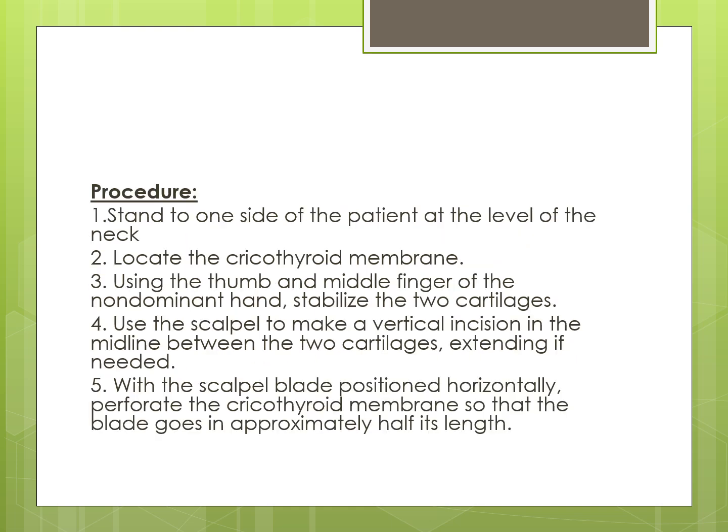For the procedure, stand to one side of the patient at the level of the neck. Locate the cricothyroid membrane. Using the thumb and middle finger of the non-dominant hand, stabilize the two cartilages. Use the scalpel to make a vertical incision in the midline between the two cartilages, extending as needed. Then, with the scalpel blade positioned horizontally, perforate the cricothyroid membrane so that the blade is inserted approximately half its length. Once the membrane is perforated, do not leave the space empty — slide forceps, a dilator, or tracheal hook around the blade, or place a bougie before removing the scalpel.